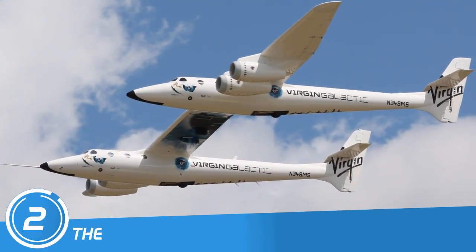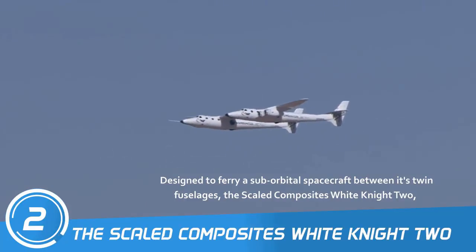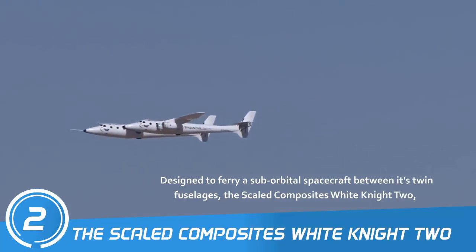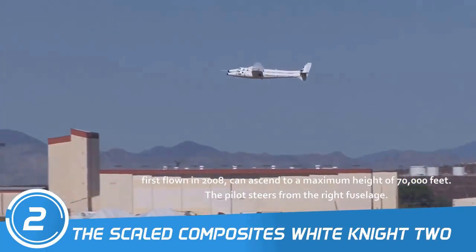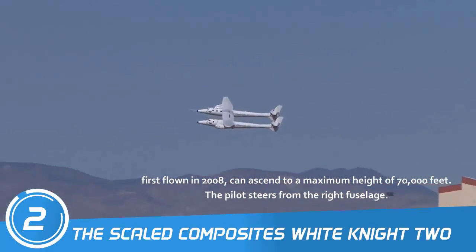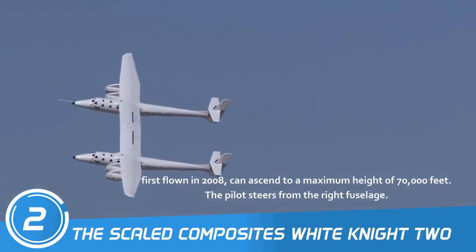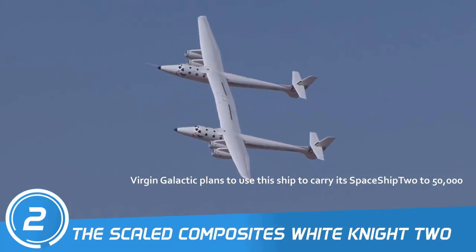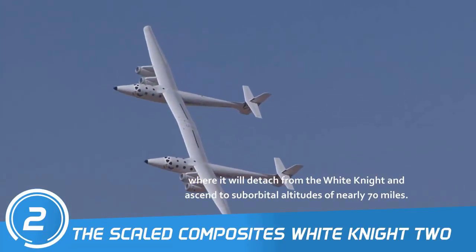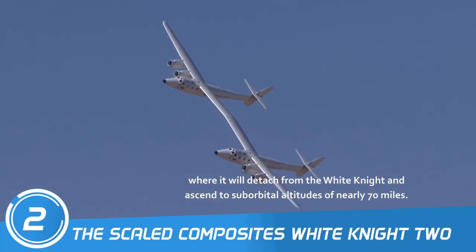Number 2: The Scaled Composites White Knight II. Designed to ferry a suborbital spacecraft between its twin fuselages, the Scaled Composites White Knight II, first flown in 2008, can ascend to a maximum height of 70,000 feet. The pilot steers from the right fuselage. Virgin Galactic plans to use this ship to carry its spaceship to 250,000 feet, where it will detach from the White Knight and ascend to suborbital altitudes of nearly 70 miles.